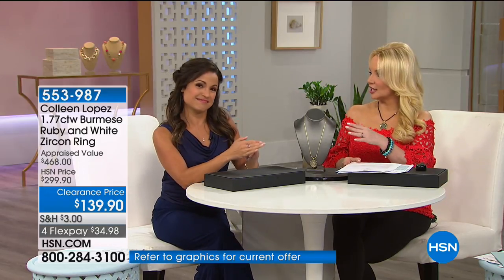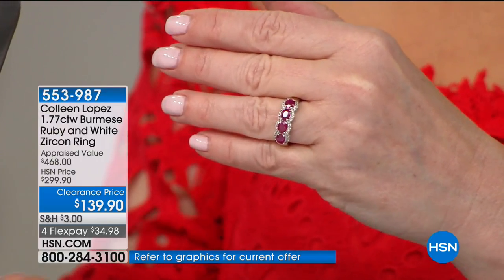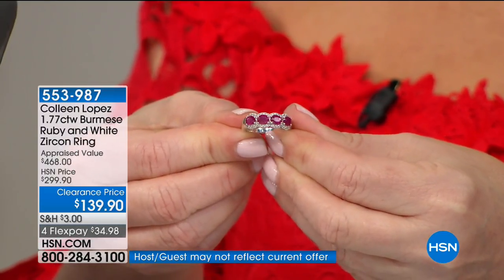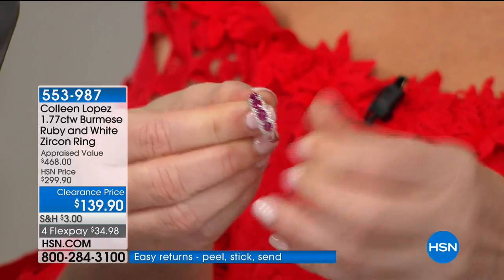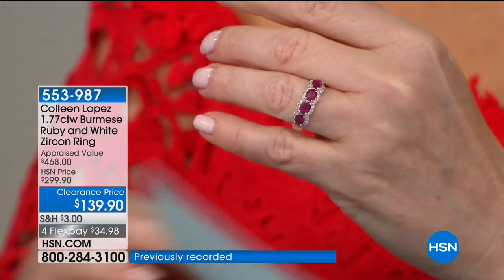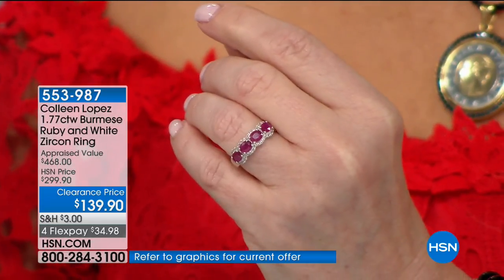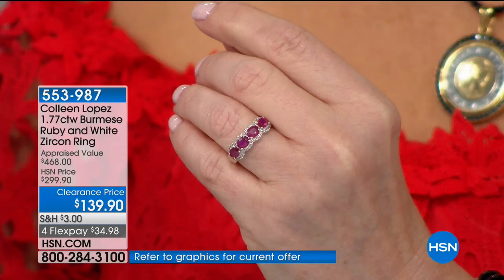We're starting with Colleen Lopez — take a look at that gorgeous Burmese ruby and white zircon ring. The color is like a cherry red — that intense, fiery, pinkish color you can only get from a Burmese ruby. This one is $160 off, just over 50% off the typical HSN price. I have it on and I keep looking at my hand. You are saving more than you're spending — spending only $139, just $34.98 on your charge card, and saving $160.